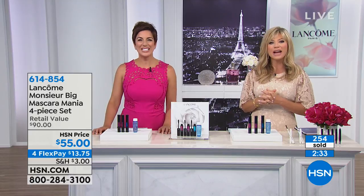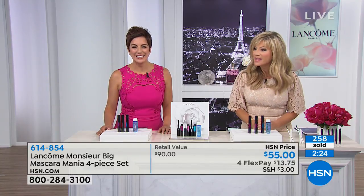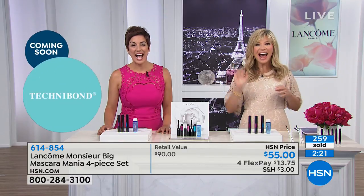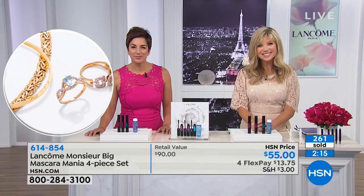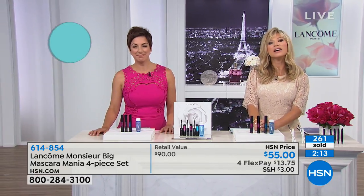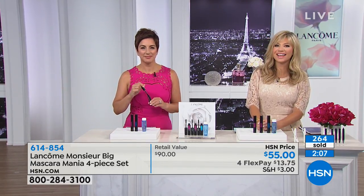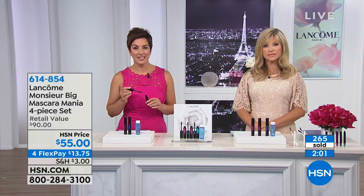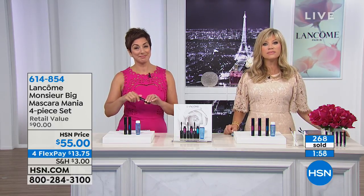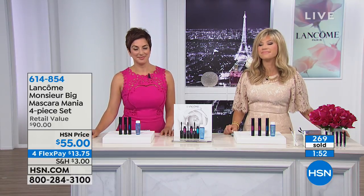We're welcoming Anita from Michigan — Amy's home state. Anita has been using Miss You Big for quite a while. She has long lashes but they're very blonde. She gets great definition, length, and thickening with it. She gave some to her grandniece in Florida who had lash extensions for prom. The extensions came off, but the mascara looks even better than the extensions did on her.